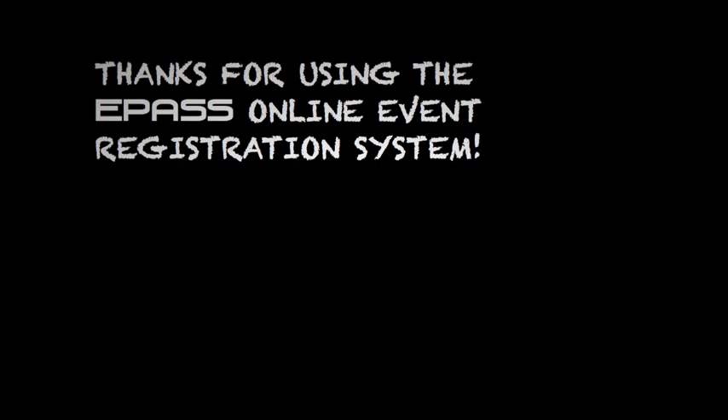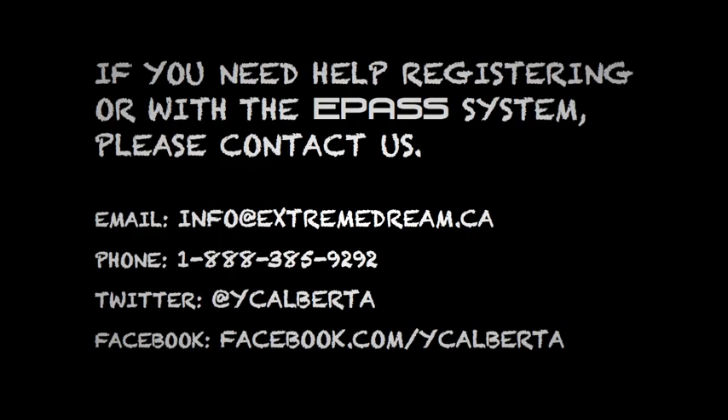Thanks for using the ePASS Online Event Registration System. If you need help with registration or any aspect of the ePASS system, please feel free to contact us.